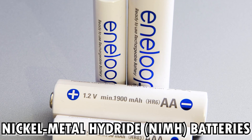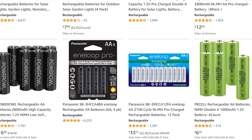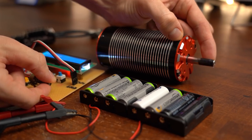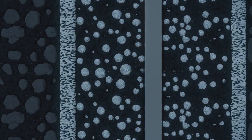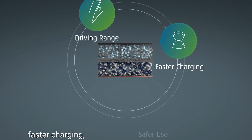You might have heard about nickel-metal hydride batteries. This type has been used in hybrid vehicles for years, but they have a lower energy density compared to both lithium-ion and solid-state batteries. They're bulkier and heavier, making them less suitable for all-electric vehicles aiming for long ranges.